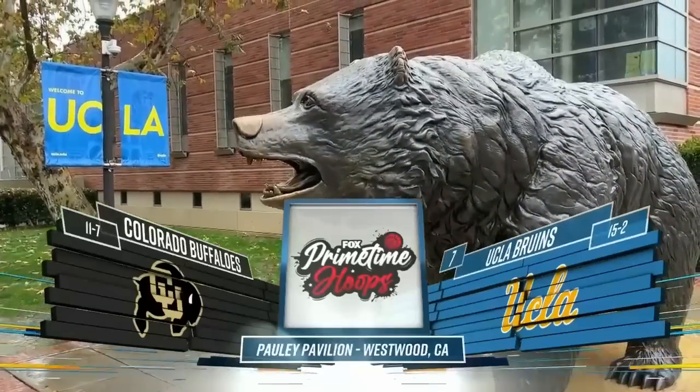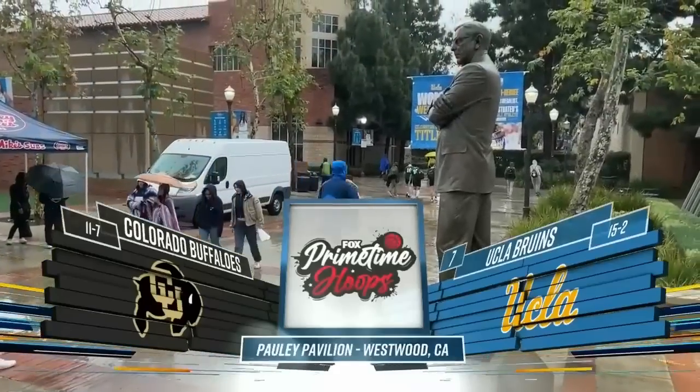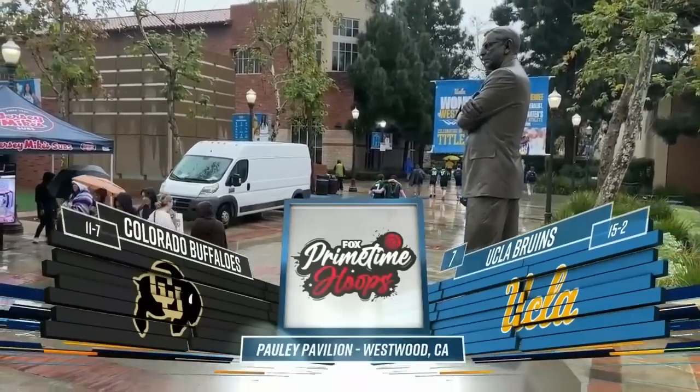Here on Prime Time Hoops, here on Fox Sports, venerable Pauley Pavilion, Westwood, California.